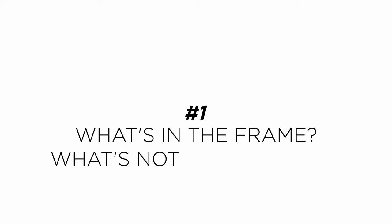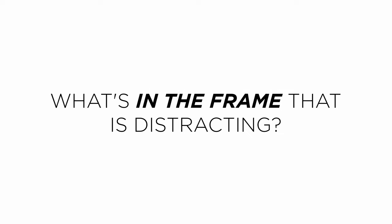Composition, or how you compose your shots, is really important, so I'm going to present my top five tips for perfect composition. Tip number one: what's in the frame, what's not in the frame. Whenever you're framing a shot, ask yourself two very important questions. First, what's in the frame that might distract the audience from the main subject? For example, in this shot you can see I have a lot of mess in the background — boxes and everything like that.